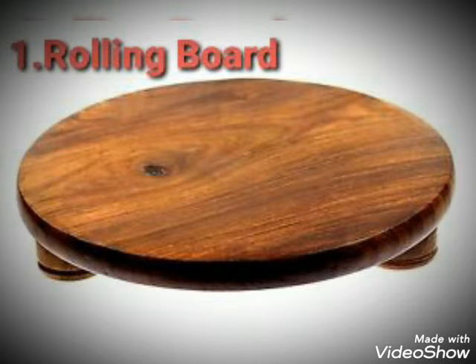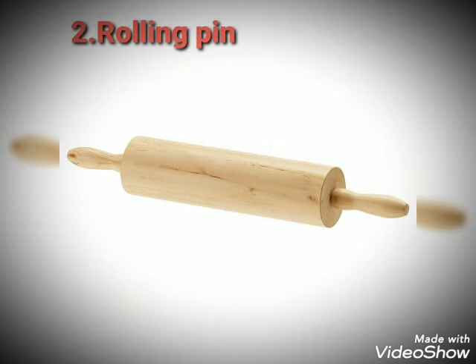It is used to make rotis and parathas. Number 2. Rolling pin means balan. Rolling pin is made of wood. It is used to roll out flat rotis and parathas.